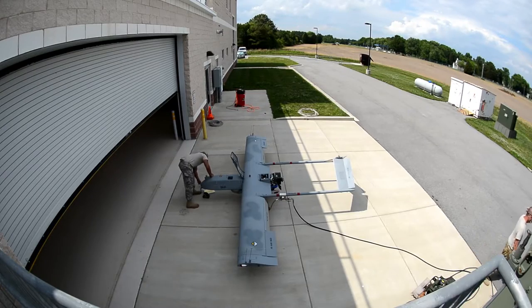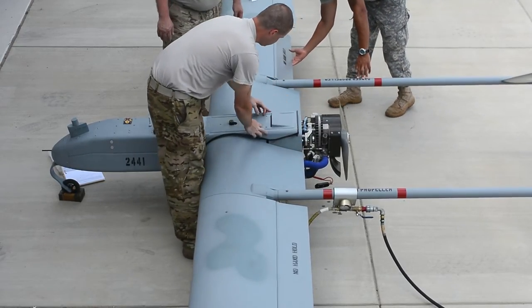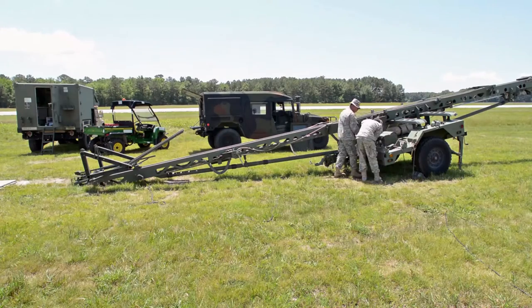The maintainers are fueling, defueling, performing PMDs, turnarounds afterwards, defueling operations. And it's a continuous cycle every day.